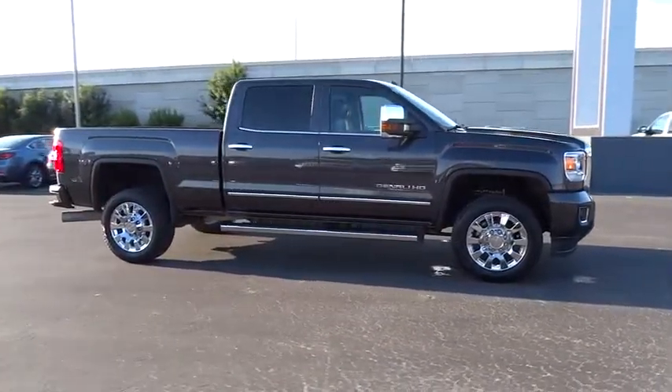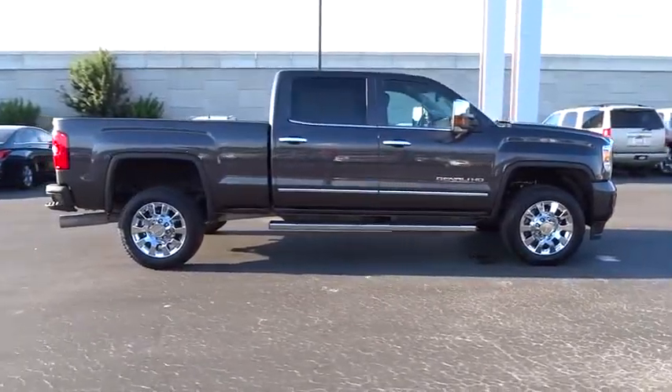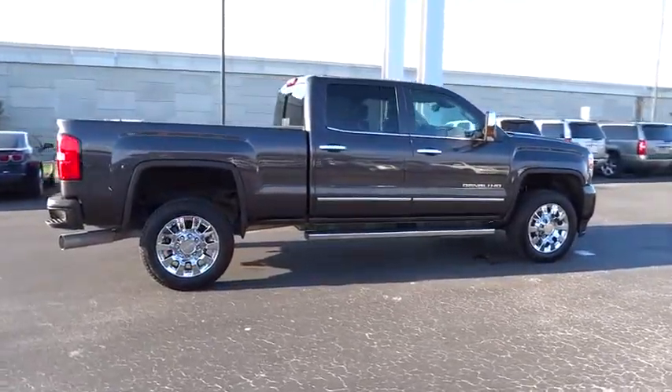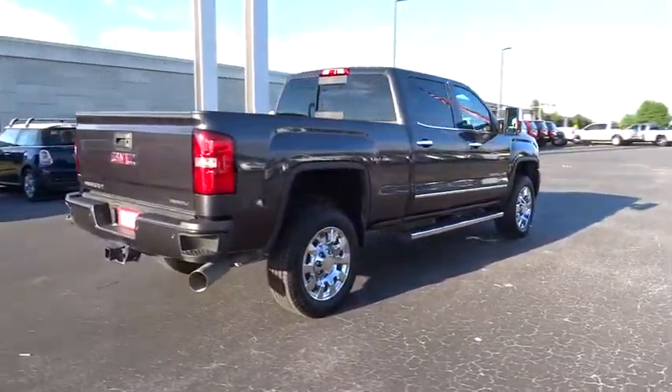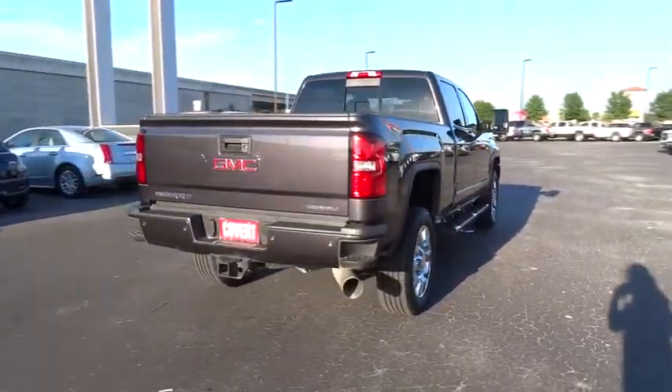Here are some of this vehicle's great options: keyless entry, steering wheel audio controls, remote engine start, stability control, traction control, power passenger seat, tow hitch, backup camera.